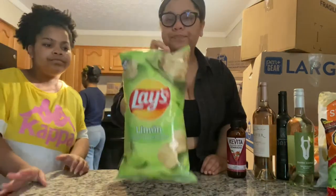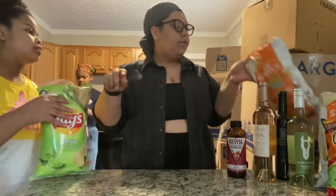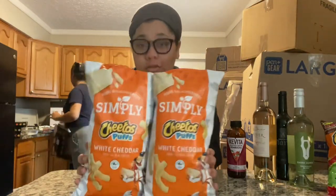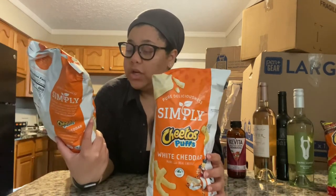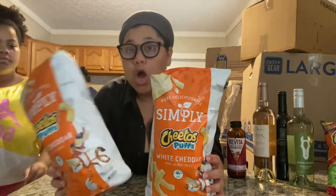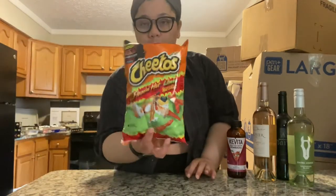I got these lemons. These are really good — mom and I are obsessed. It's the Cheeto Puff White Cheddar from the Simply brand. There are no artificial flavors or colors, and they're just good. We also got the lemon Flamin' Hot Cheetos.